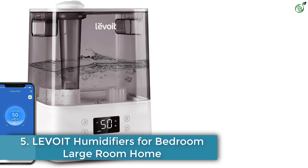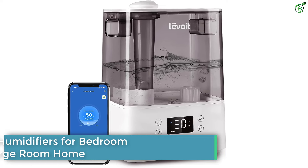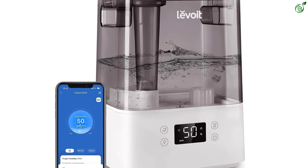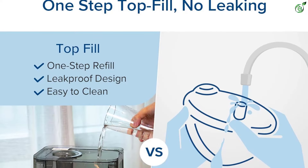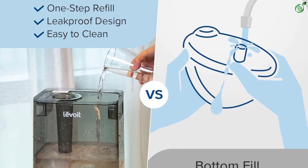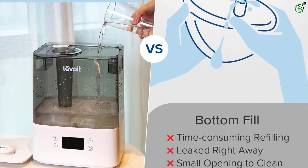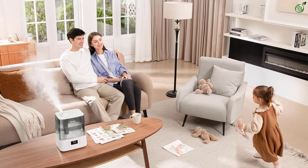Number 5: Levoit Humidifiers for Bedroom Large Room Home. The Levoit Humidifiers for Bedroom Large Room Home is a powerful and upgraded humidifier for your home. With its 4 times faster humidification speed and 505 square feet coverage, it is the best humidifier for bedroom use. It is also easy to use with its top fill design and convenient VeSync app.